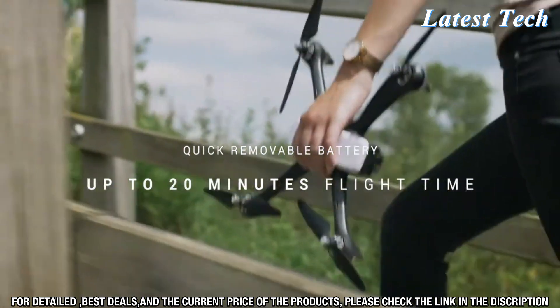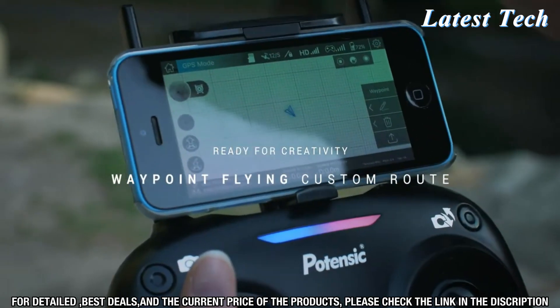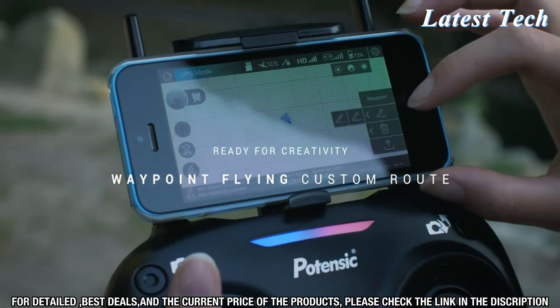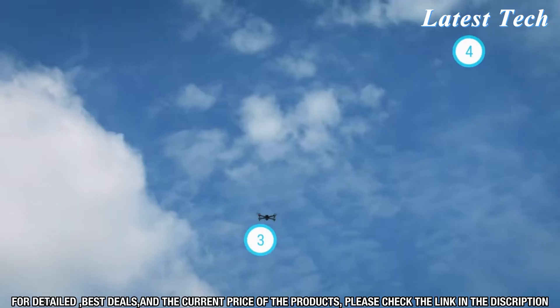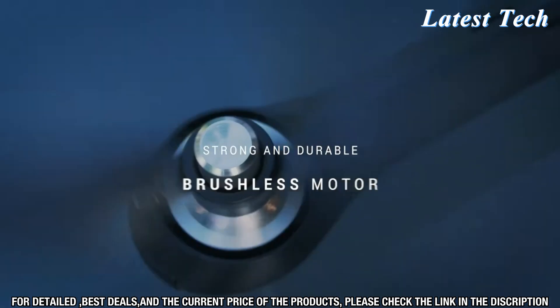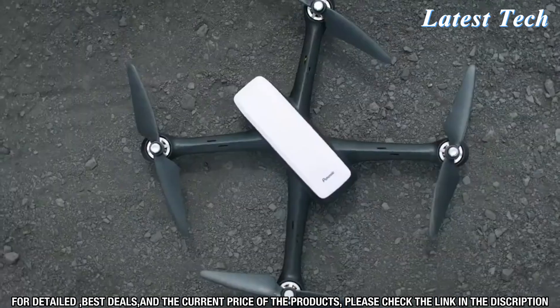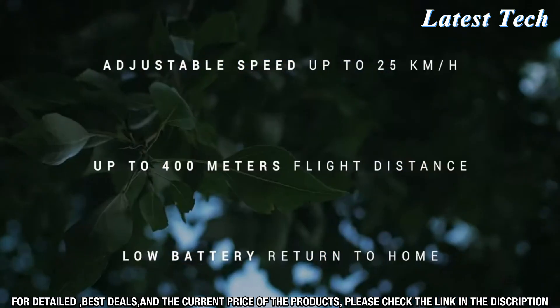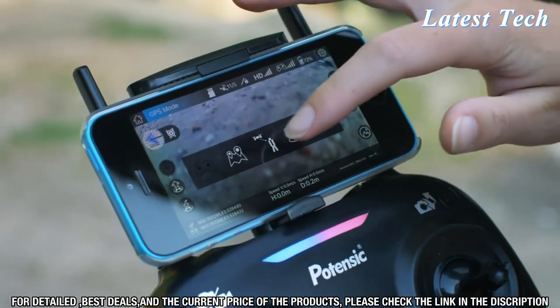It has a flight time of up to 20 minutes and a control range of up to 500 meters, so you can rest assured that you will be able to capture all the shots you need without worrying about losing control. The Potencek D60 Drone also comes with a range of intelligent flight modes, including Follow Me, Orbit, and Waypoint, giving you the ability to capture amazing shots.